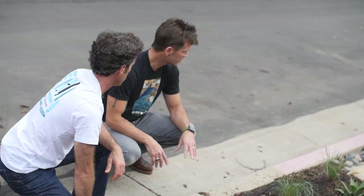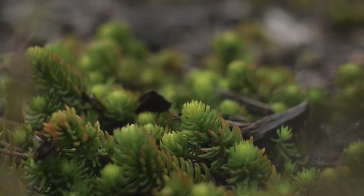Someone like myself — we have drains like this because it's sloped, and then we have a pipe going all the way to the street. How could I join the ocean friendly gardens program and feel more connected by doing something with that pipe? There are two things you could do.